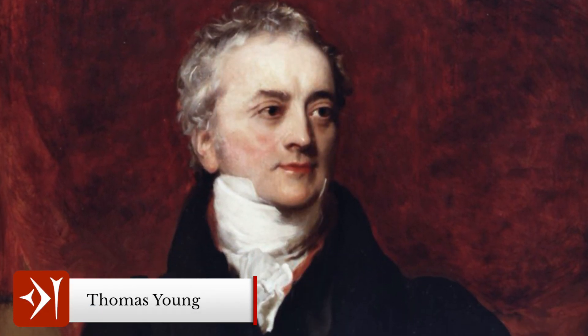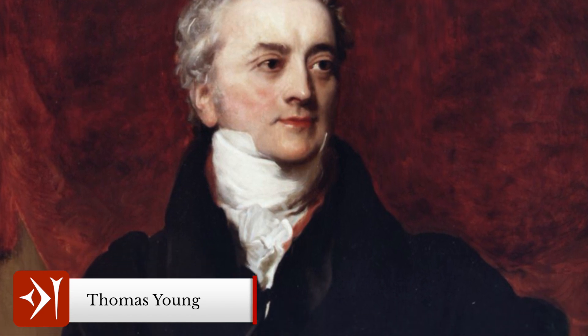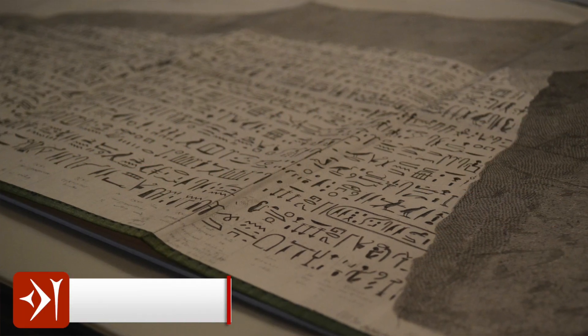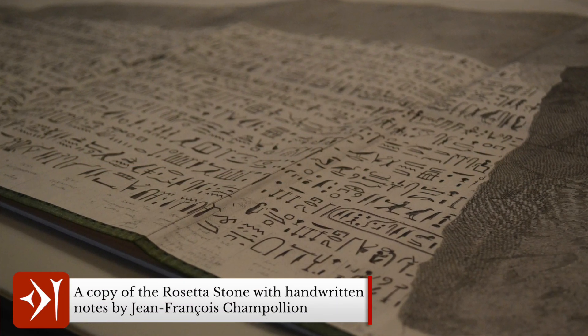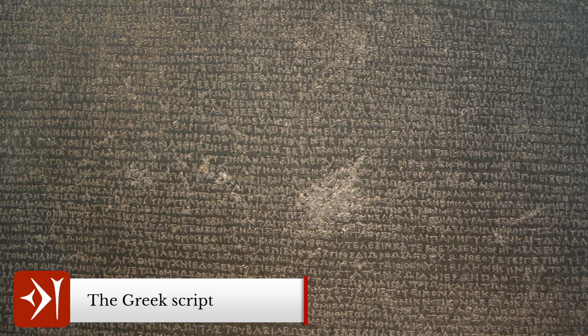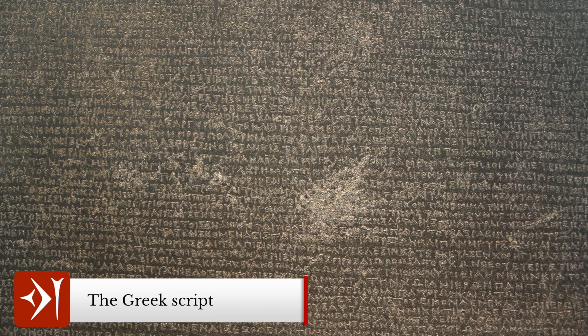The beginning of the decipherment began with the Englishman Thomas Young, who worked out the direction in which the hieroglyphics were meant to be read and identified some of the hieroglyphics which related to Ptolemy V Epiphanes. It was then in the early 1820s that the script was fully deciphered by the French linguist and scholar Jean-François Champollion. Scholars have debated whether Young or Champollion deserves the greater credit, but this argument often falls along nationalistic lines. Both men contributed, though it is clear it was Champollion who finally broke the code after Young had done the early work.